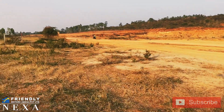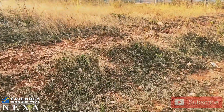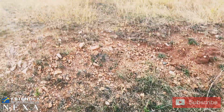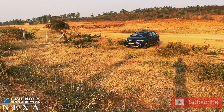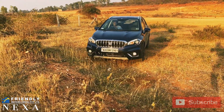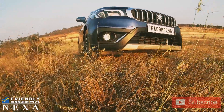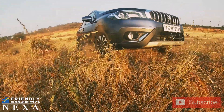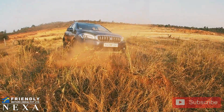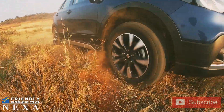Now let's move on to the third phase with a lot of climbing. As you can see, the path is very steep — it was completely filled with grass, rocks, a lot of sand and mud. As you can see, we are getting a lot of wheel spin because there is no way this car can get traction here. Let's try once again. We did get a lot of wheel spin, but the S-Cross managed to cross it all.